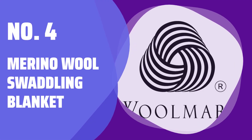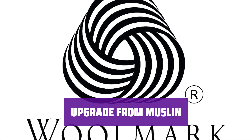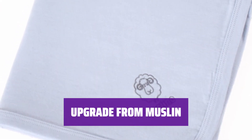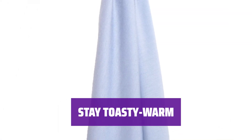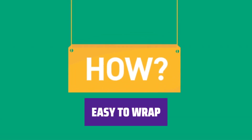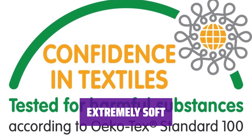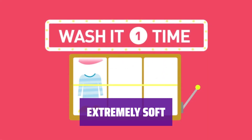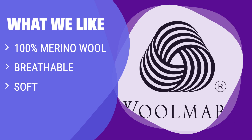Number 4: Merino Wool Swaddling Blanket. This machine-washable wool blanket keeps babies warm and cozy. Forget muslin blankets that don't provide enough warmth — switch to this 100% merino wool swaddling blanket for ultimate comfort. Its breathable material ensures comfort all night long, and it's easy to use and perfect for wrapping. What we like: for those living in drafty houses, the swaddle is toasty warm yet breathable. If you are looking for warmth and softness, this is the one for you.